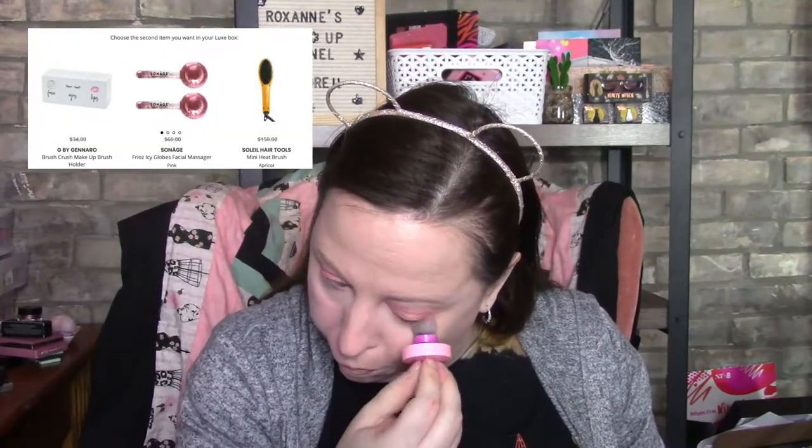Your second choice includes the G by Juraro Brush Crush makeup brush holder, the Sauvage icy globes facial massager, or the Soul Hair Tools mini heat brush. I love mini stuff but I'm tired of seeing it - you're talking about a box that is supposed to have full-size items and it is clearly not coming through at this point, which kind of sucks.